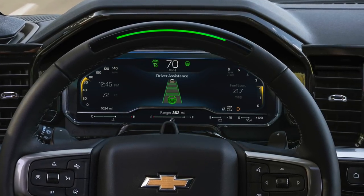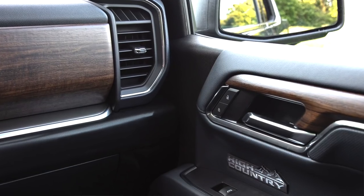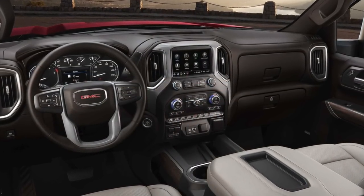If GM does put in that new Duramax — which is rumored to have something like 500-plus horsepower and over a thousand pound-feet of torque, maybe 1,190 or 1,100, those are just rumors right now — that would pretty much put them above Ram and Ford in pretty much every category. Interior design is subjective, but if they fix that interior I would go either way because I loved it.